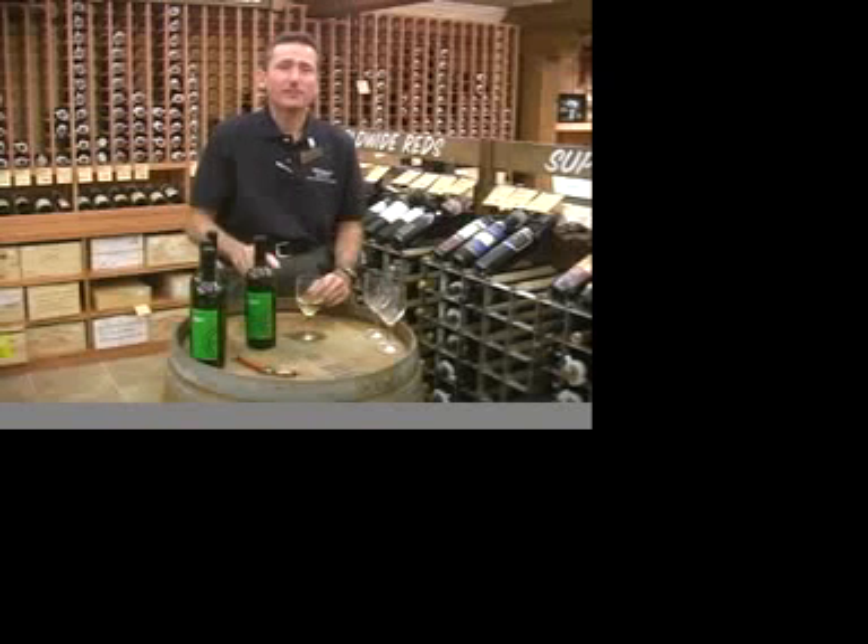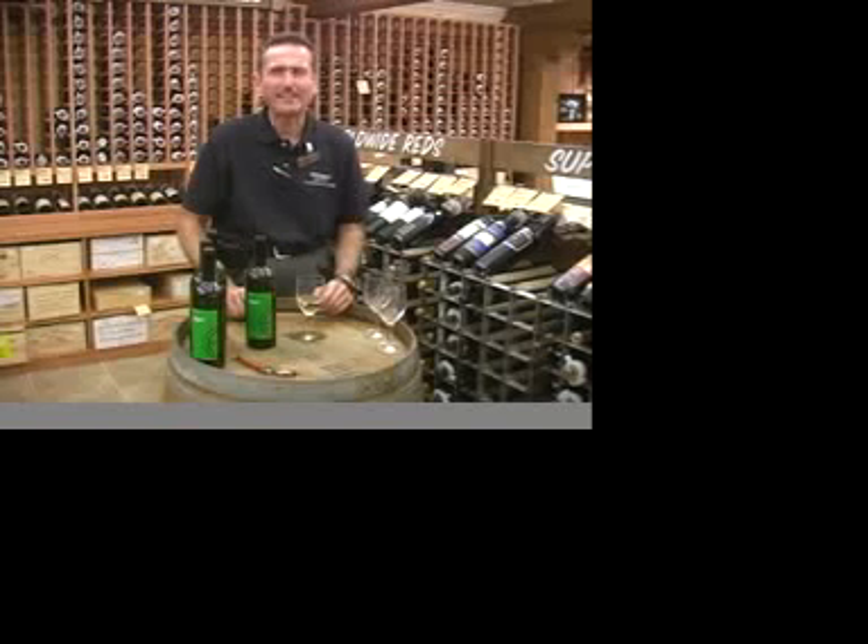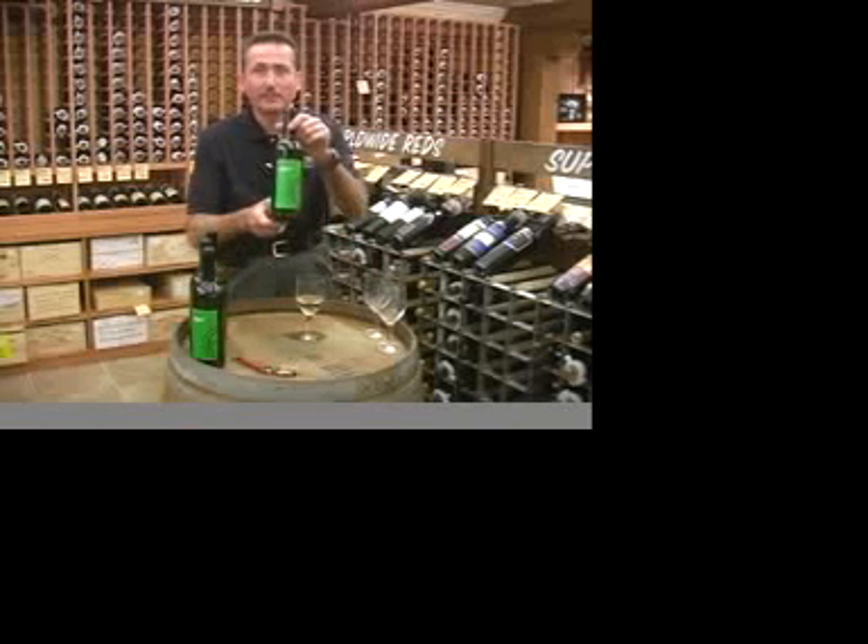It's probably similar to Pinot Grigio, but it's got much more flavor, much more character, and it's much more interesting. So if you want to give your palate a treat, try Dasole Verdicchio. You'll love it.